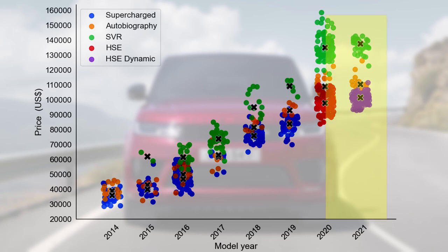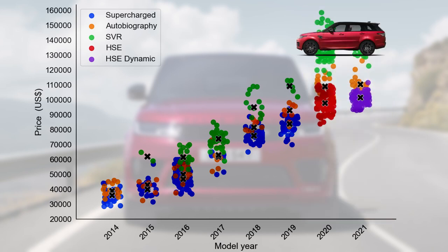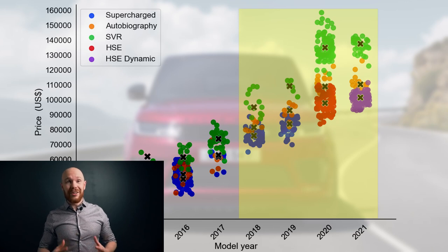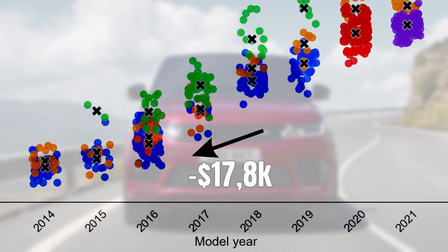We can clearly see that the SVR is the most expensive, followed by the Autobiography and the Supercharged. We can also see a break in the market: cars from model year 2018 onwards are the facelifted version, which got among other things an upgraded multimedia system — and as you can see from the prices, this was clearly appreciated. The cars from model year 2018 are namely $17,800 more expensive than those from 2017, and this is the second largest price change in the market.